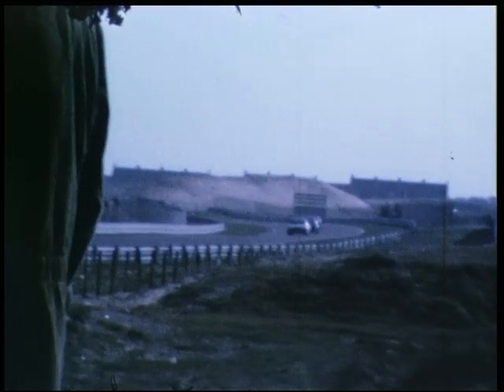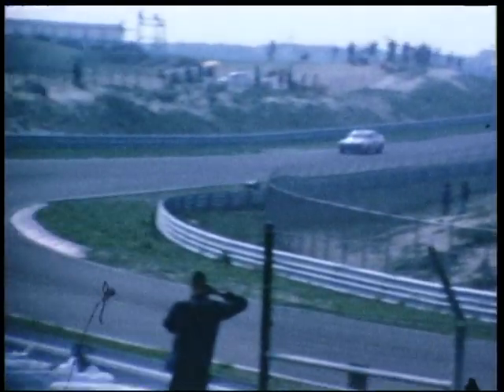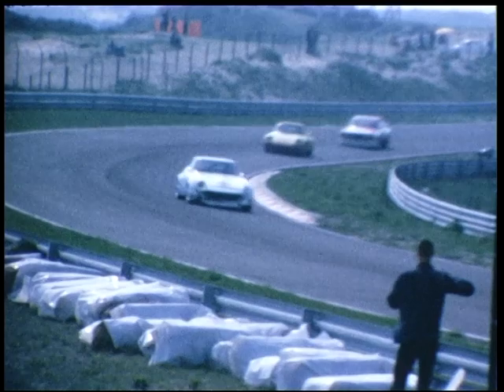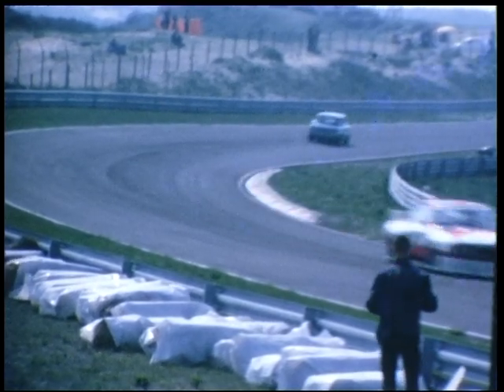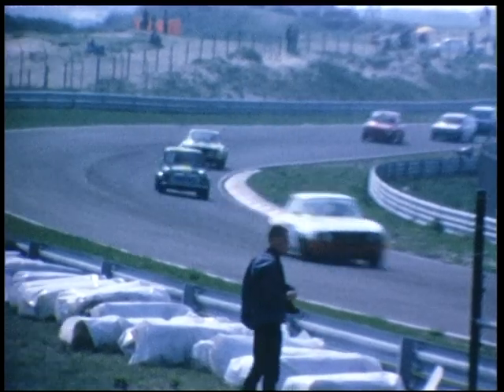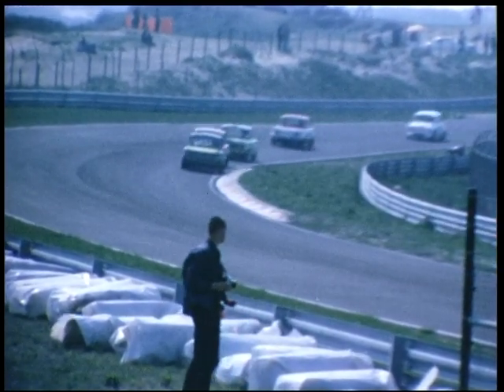Ja, hier even een kijkje op de tribunes. En een enorme brug hier op Zandvoort, die dan straks het meteen zijn plaats gaat innemen.